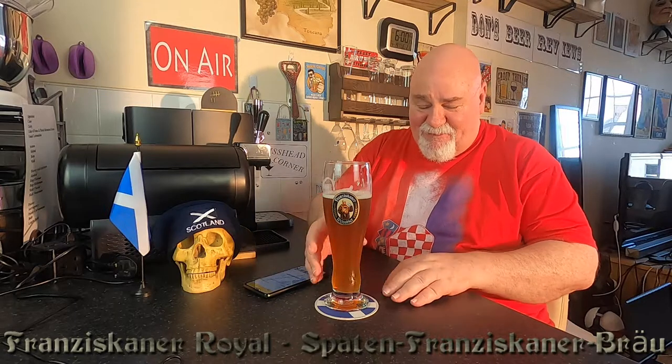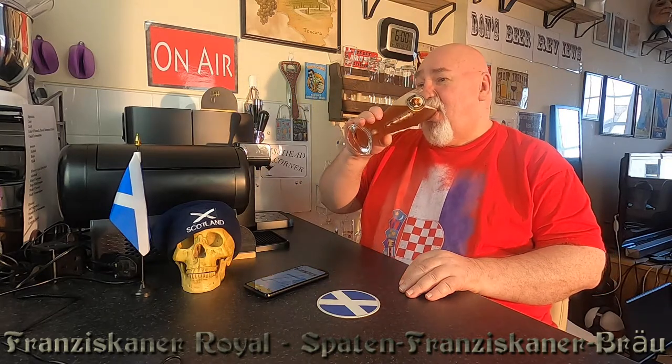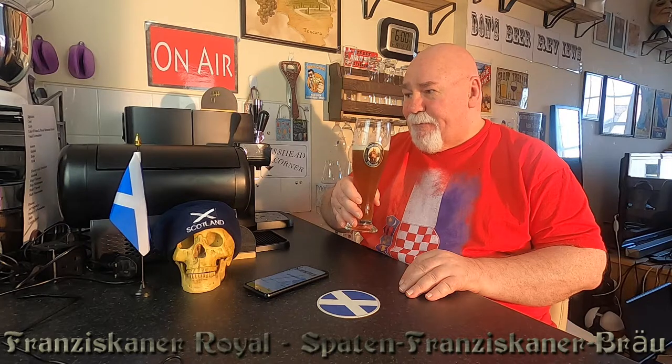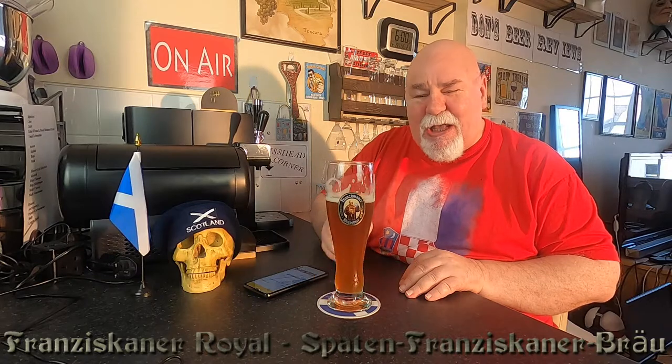Thanks for watching. I'll see you next time, hopefully. Cheers, my dears. Fruity. Thanks for watching.